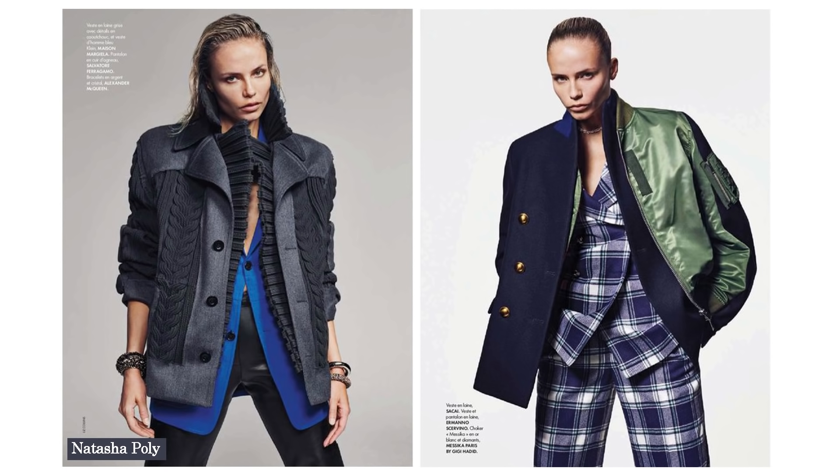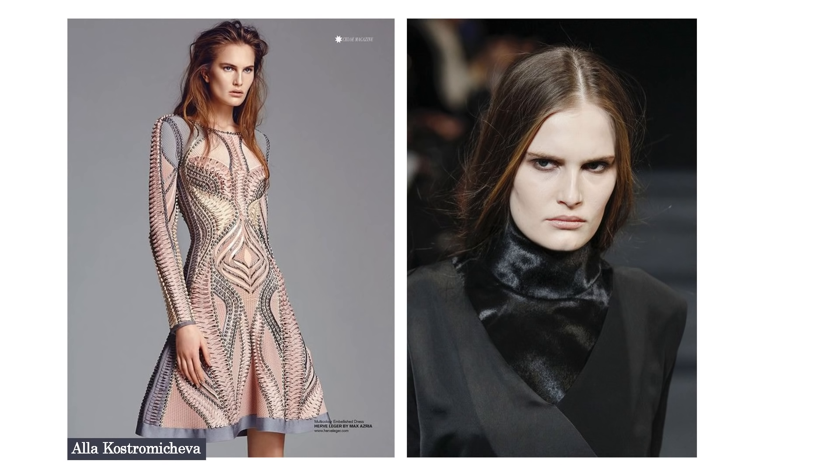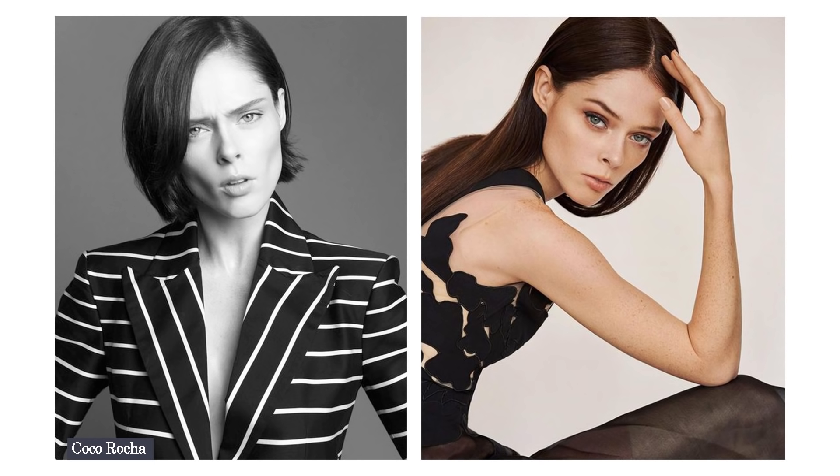A great example of the strong look is Natasha Poly — she has strong cheekbones, her face is quite angular, and she looks amazing both on the runway and in editorial shots. Lena Jean is another beautiful example — gorgeous, confident, and strong. Alla Kostromichova also has a very strong look with prominent cheekbones. Coco Rocha, a very famous model, also has a strong type of look.